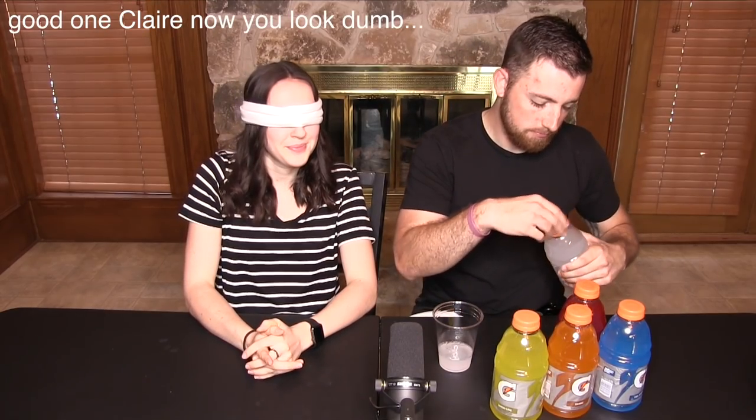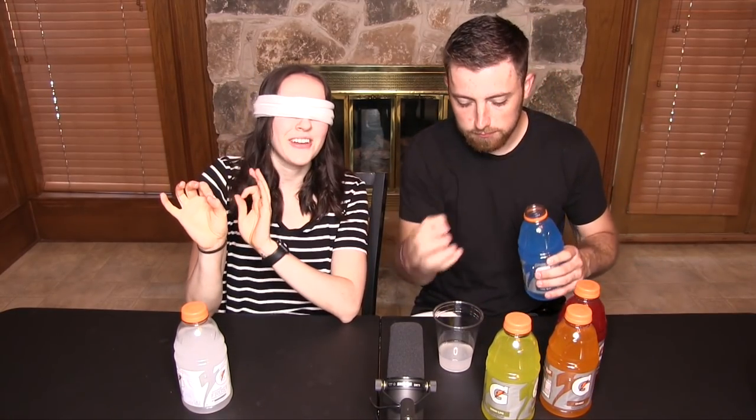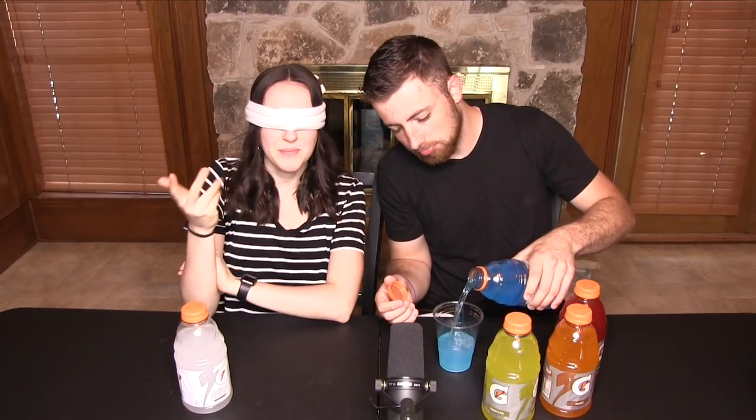Sounds like fruit punch. Does it? I honestly don't think I'm gonna do great on this challenge. I don't know why — I feel like the soda one was maybe a little easier. How much are you pouring me? About half a cup. I think it's fruit punch and the blue one. What's the blue one called? Cool blue. You're wrong. One-zero, let's go!